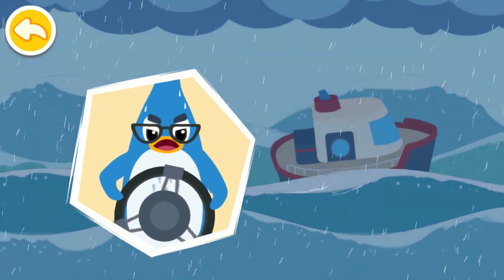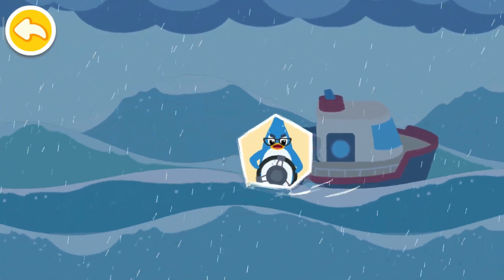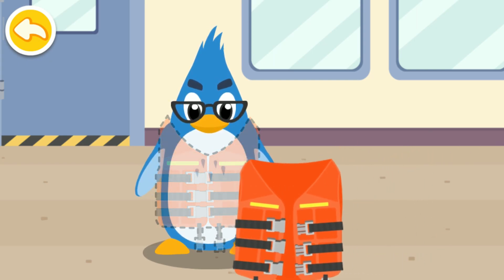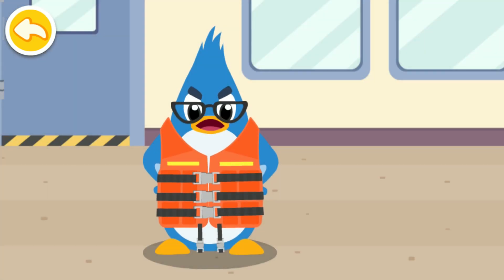Oh no, it's a hurricane! We need to prepare to stay safe. Back to shore. Help Rudolph's dad put his life jacket on. Always wear a life jacket when going to sea.